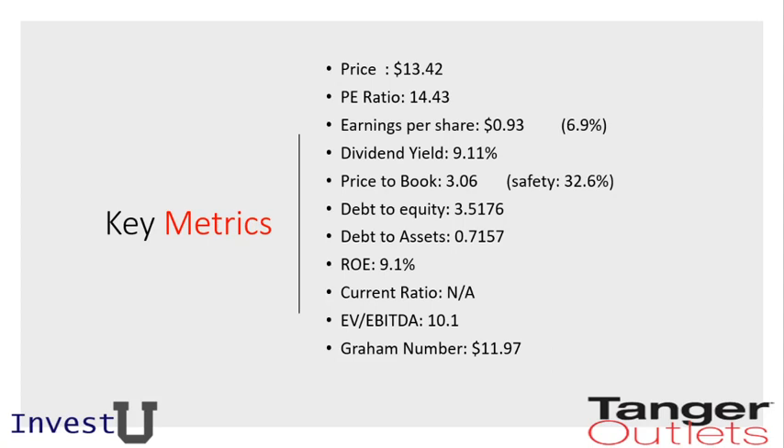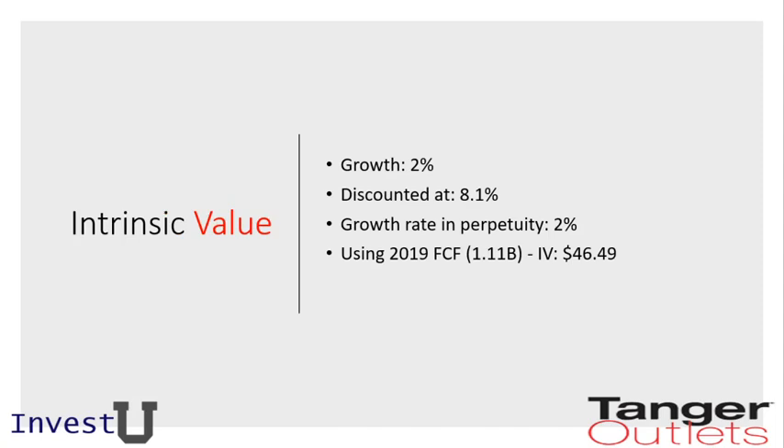The Graham number right now is at $11.97 per share, which also suggests the stock might be overvalued at this point. From an intrinsic value perspective, we're going to do a calculation based on 2% growth, discounted at 8.1%, with a growth in perpetuity of about 2.7%. We'll look at some trends for cash flow and net income to see how this plays out.